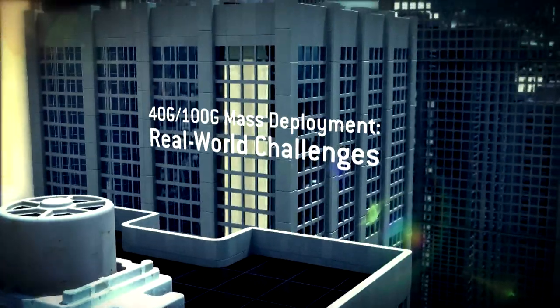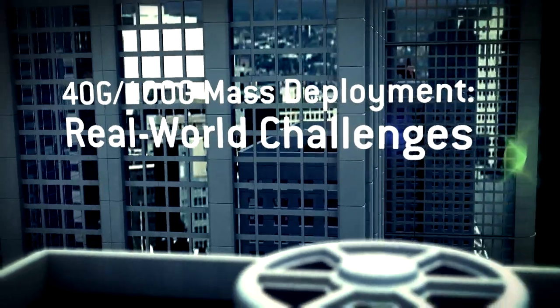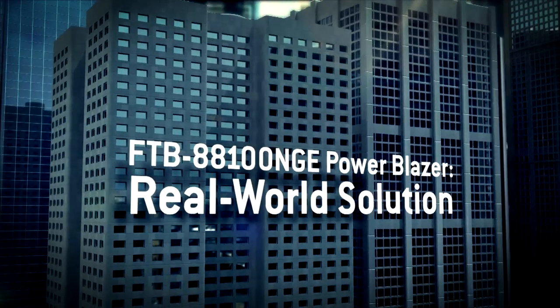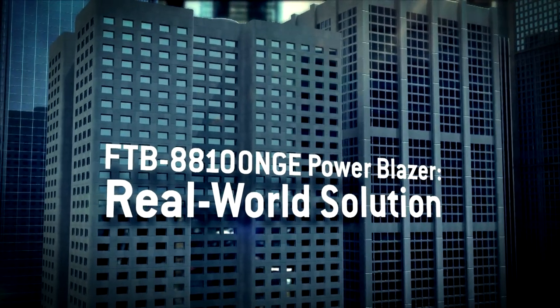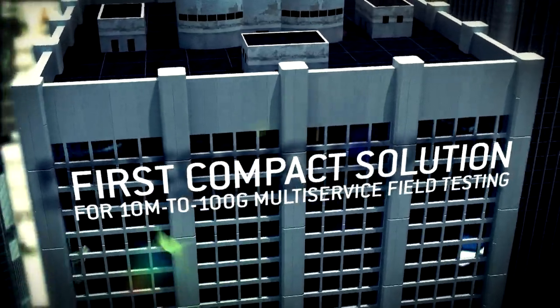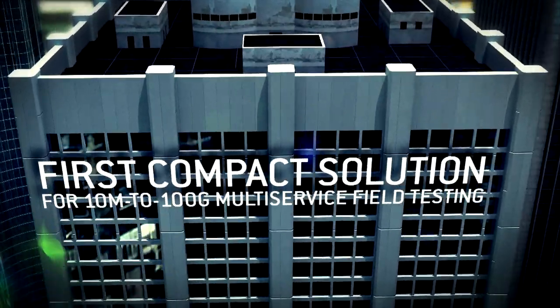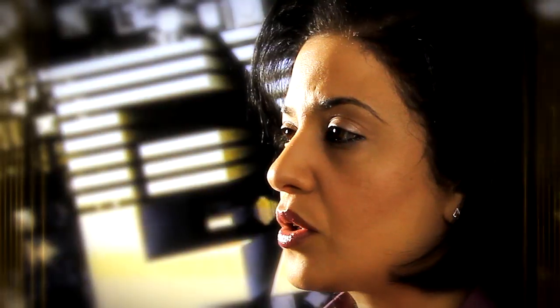To address these challenges as the high-speed market turns into 100 gig mass deployments starting this year, EXFO is introducing the FTB88100 NGE Power Blazer as a revolutionary testing solution. First, it is the only compact field testing solution supporting 10 meg to 100 gig rates in a single module, addressing all 40 gig and 100 gig field upgrades and lower-rate client services turn-ups, and covering a wide range of technologies including SONET/SDH, OTN, and Ethernet.